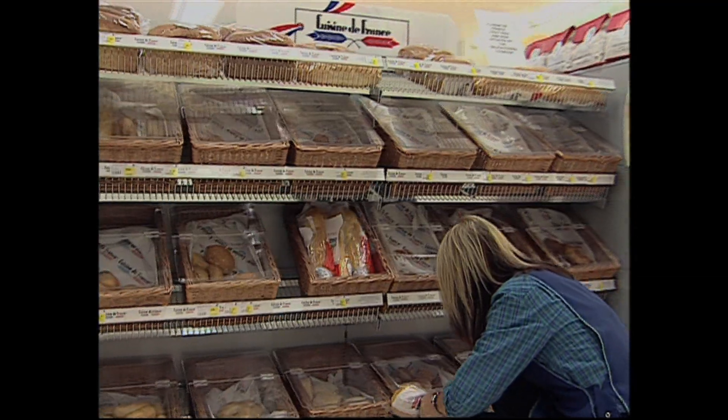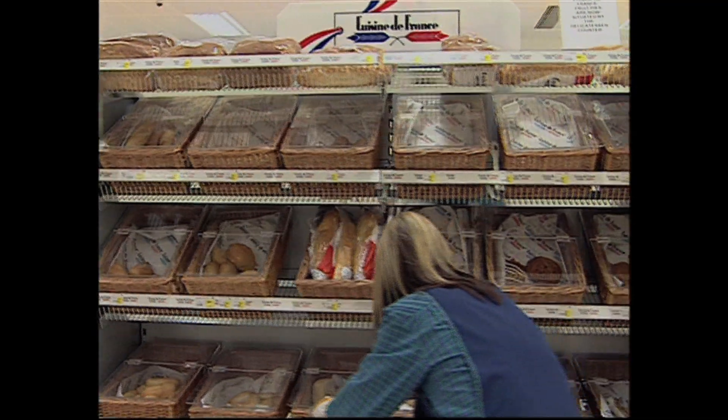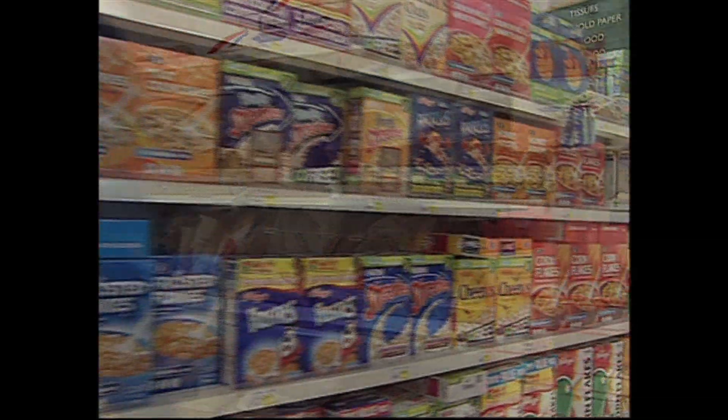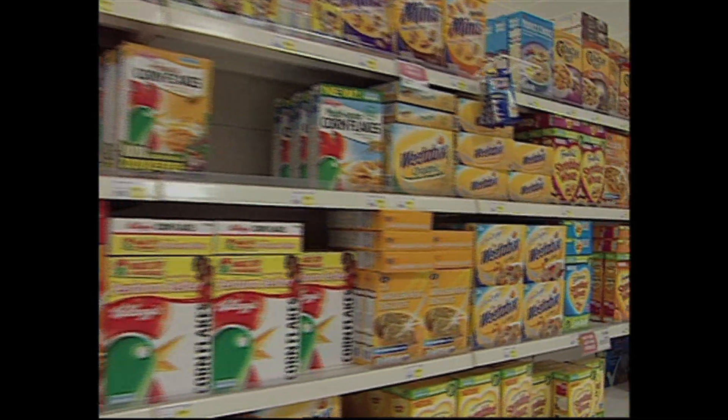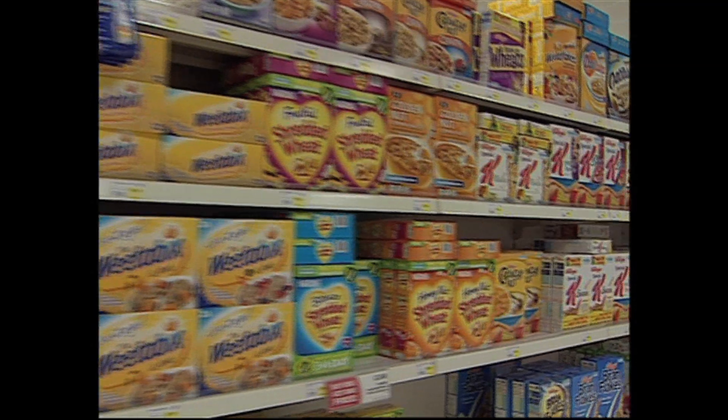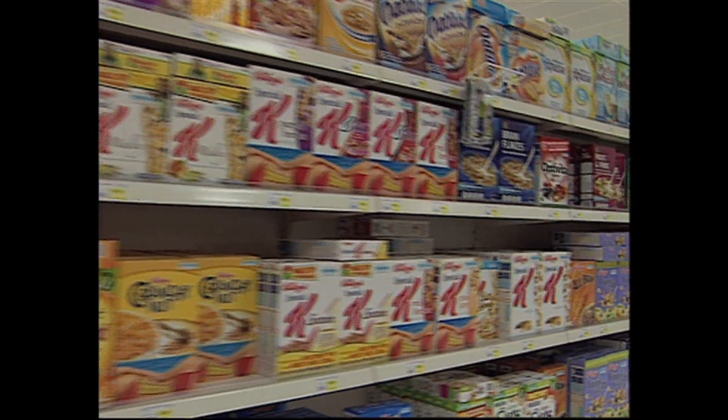A lot of the food we eat every day, like bread, breakfast cereals, cakes and biscuits, comes from plants called cereals. And perhaps the most important of all is wheat.